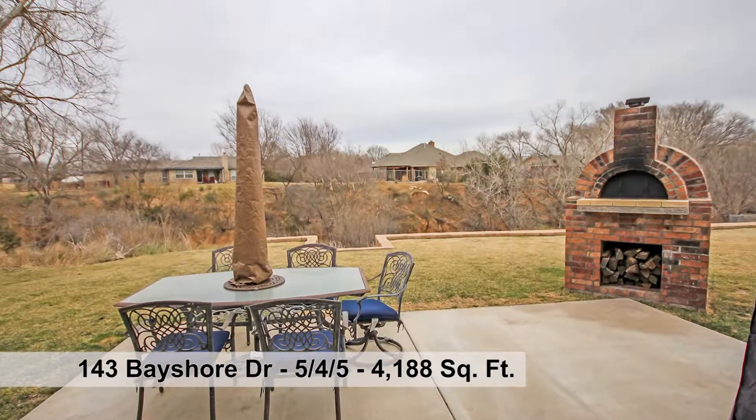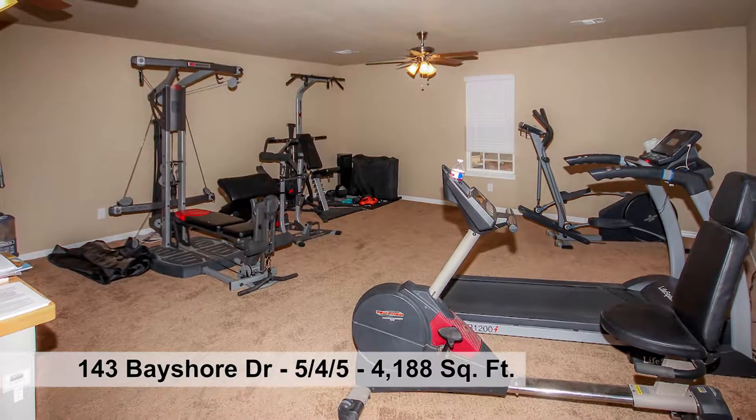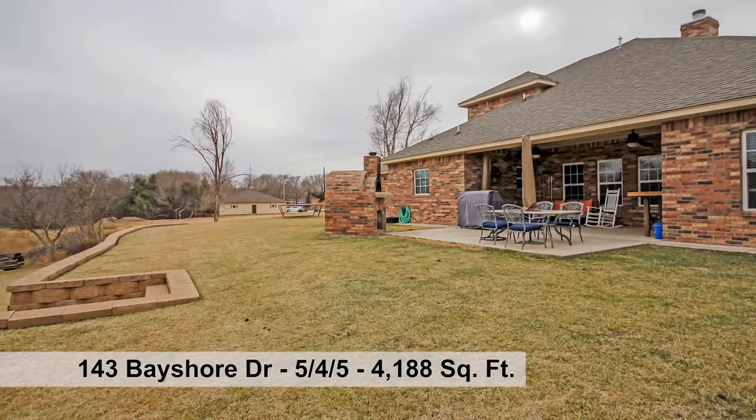The outside patio is perfect for a pizza party with pizza oven. There is a finished bonus room located over the detached two-car garage, RV parking, and so many amenities to enjoy.